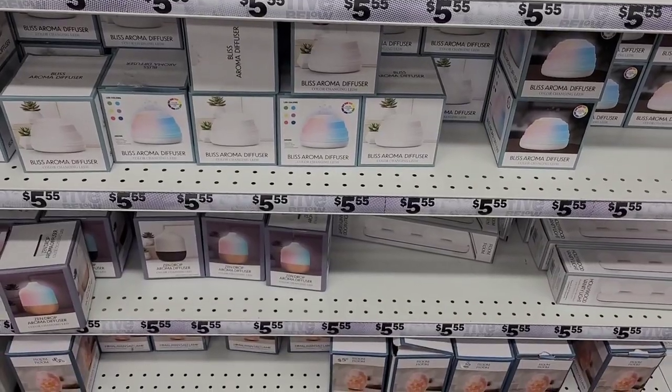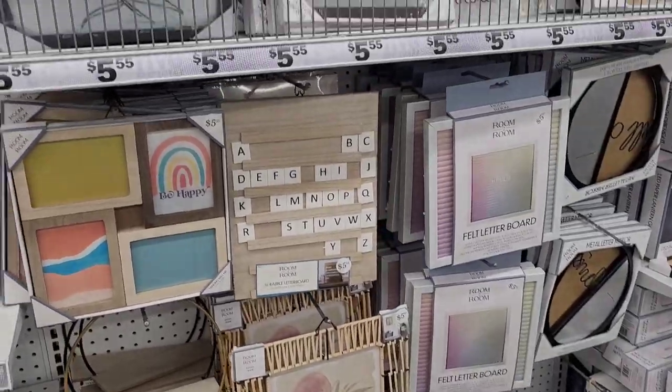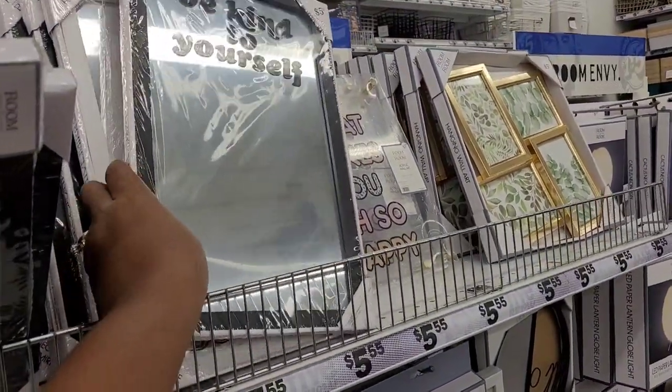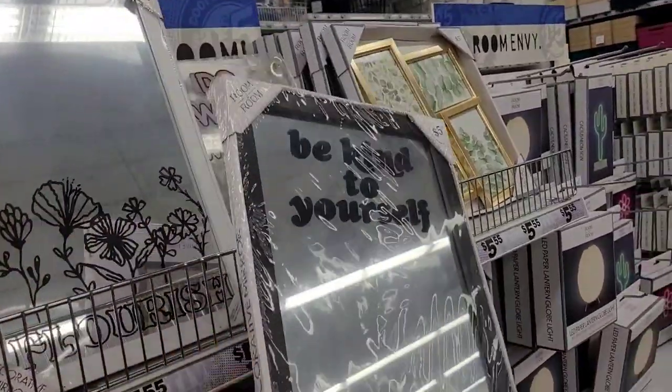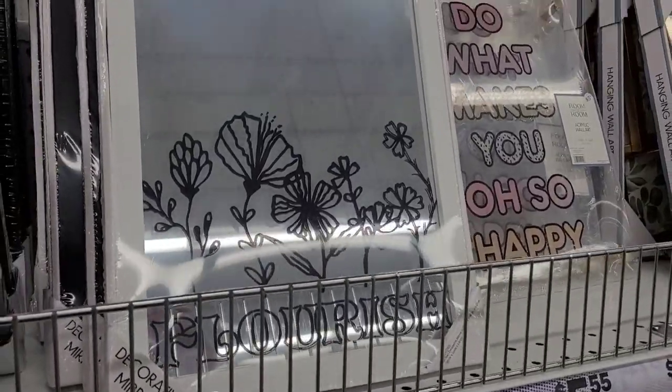They have little diffusers and some more picture frames and decor over here. One mirror says 'Be Kind to Yourself,' and the one behind it says 'Flourish,' which is really cute as well.